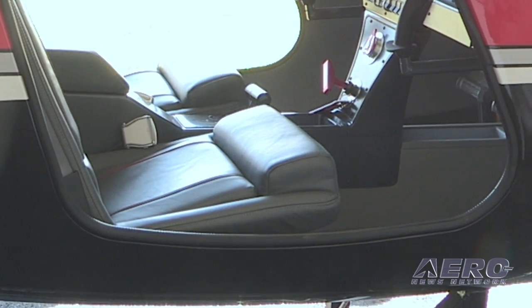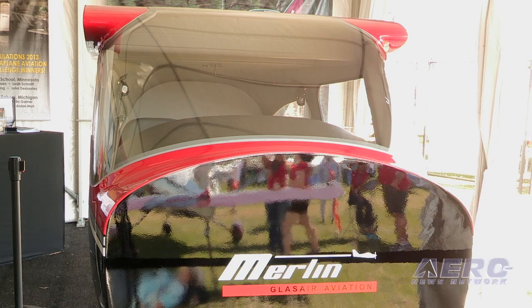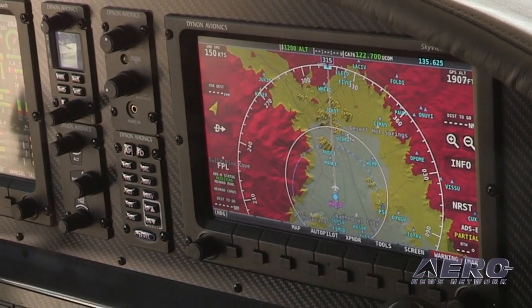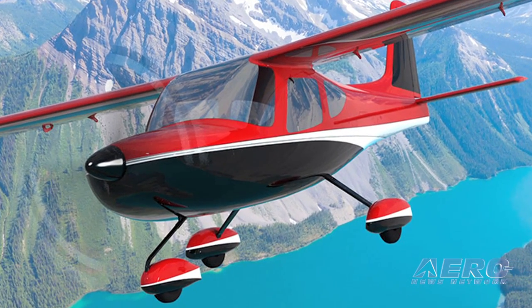We're looking at fourth-quarter deliveries on these, and the prototype will be at Oshkosh. Price point is starting at $149,000. There are only two options available: an upgraded avionics panel and the BRS parachute. That's it — we give it all to you up front for that $149,000. The chute is $10,000 and the second screen is $5,000.